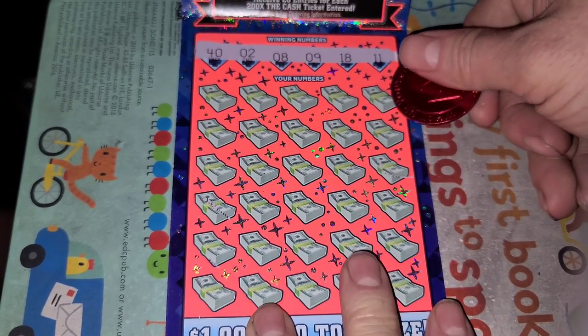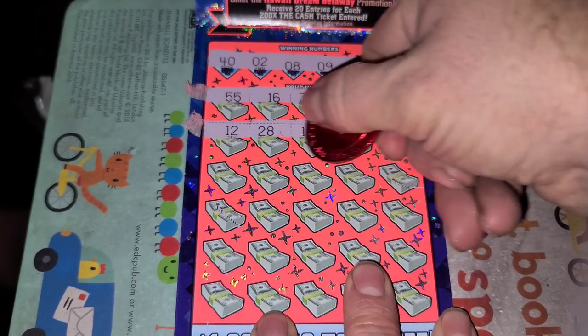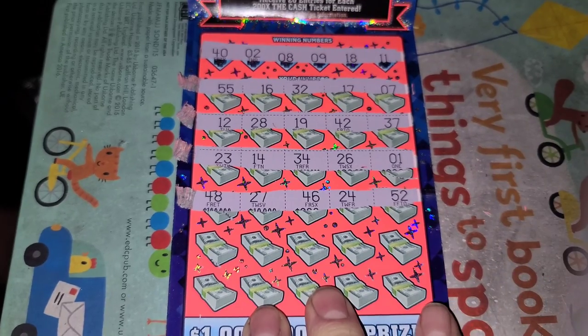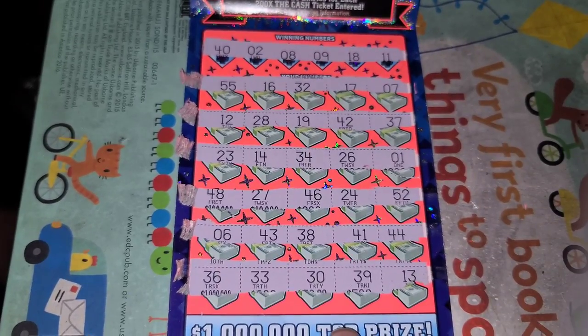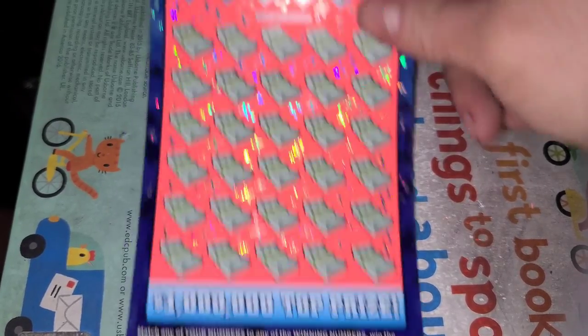Numbers: 2, 8, 9, 11, 18, 40. Pesky number one — and nothing. Let's try another one.